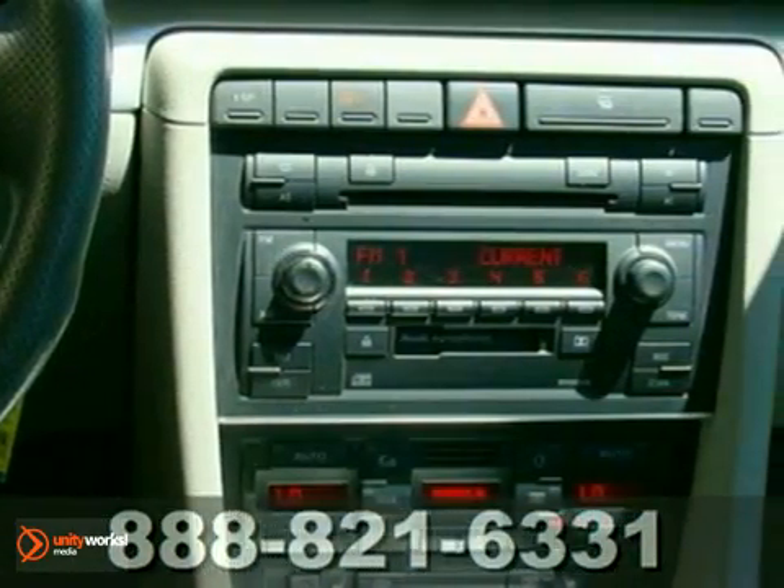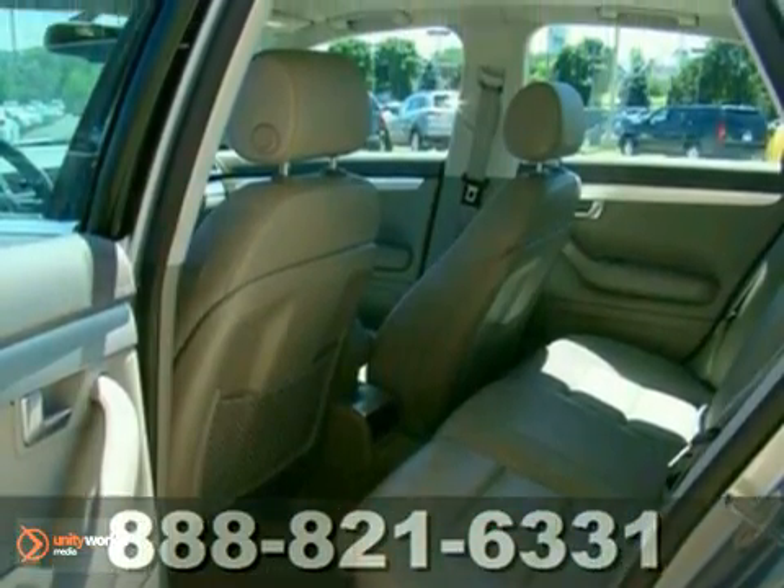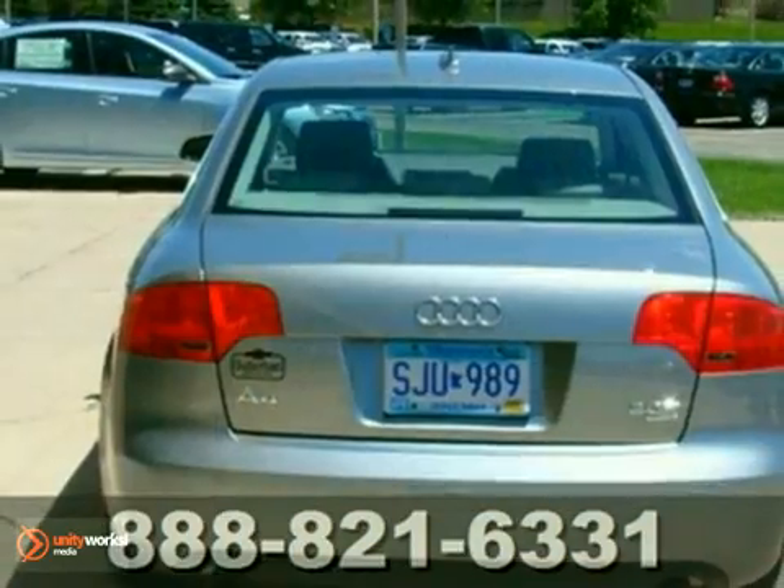You'll also get all-wheel drive, a built-in garage door opener, and a CD changer. The dual-zone climate control and alloy wheels only make it more appealing. It even gets great crash test scores. Don't miss out.